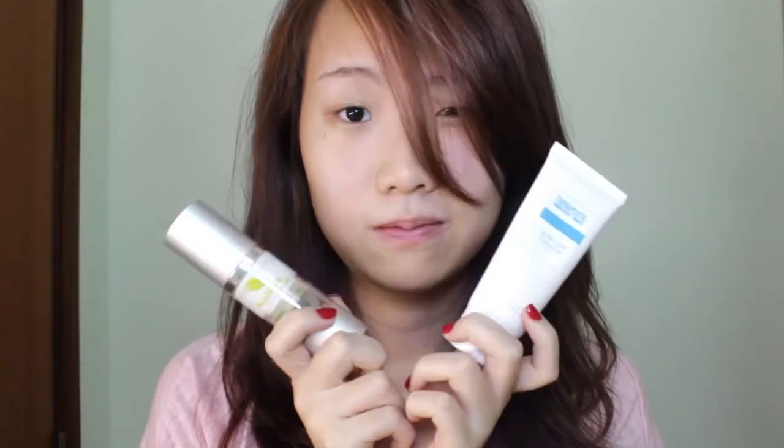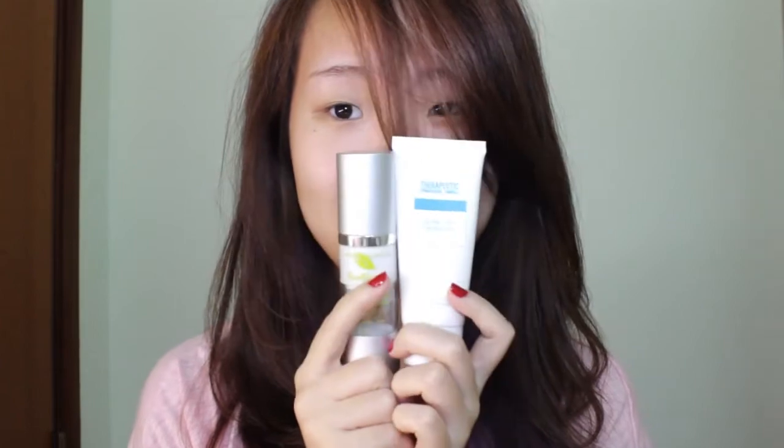First of all, you want to prep your skin with your daily moisturizer and sunblock. Oh, and don't forget your lips. That's better. Moving on — I have to admit, after treating my pimples, my skin is much much better.